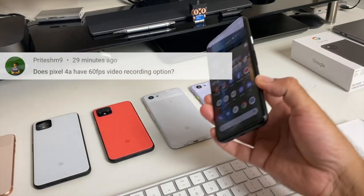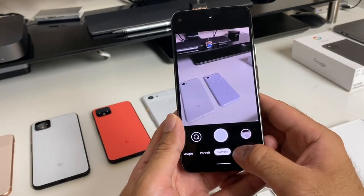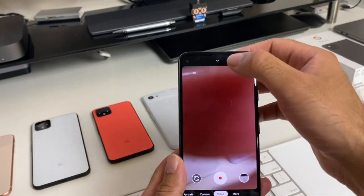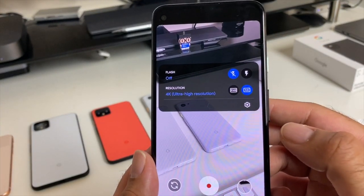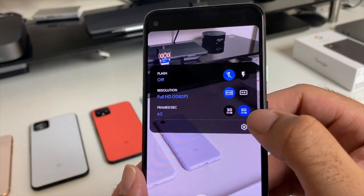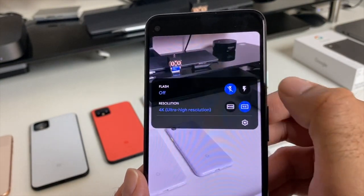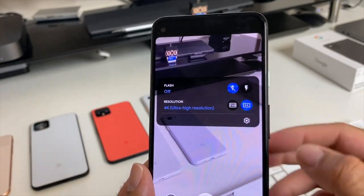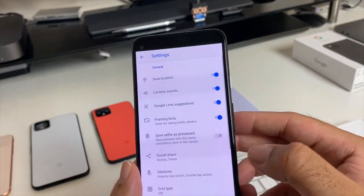Does the Pixel 4a have 60fps video recording? Going into video recording mode: you've got 4K Ultra HD and Full HD resolution. Full HD supports 60fps or 30fps, but when you go into 4K mode it is locked to 30fps only.